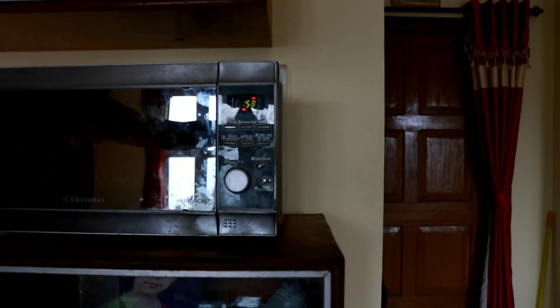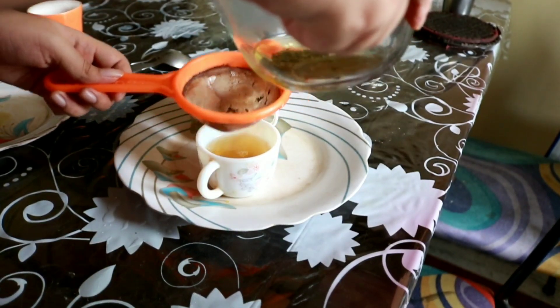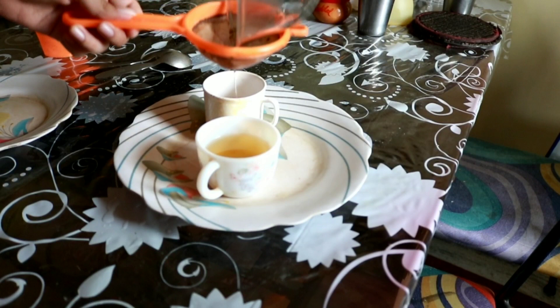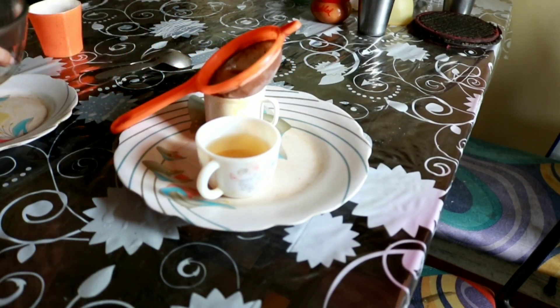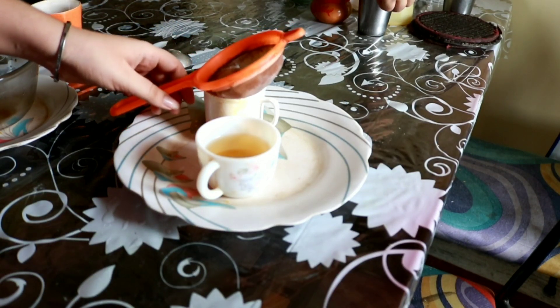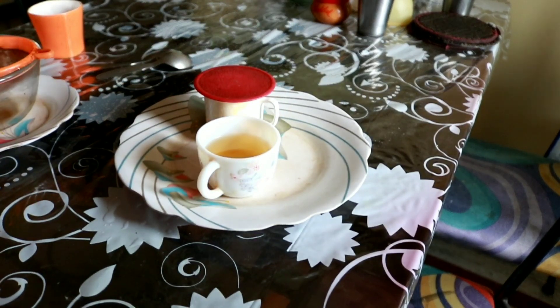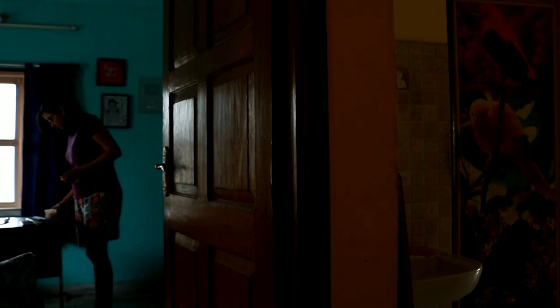This is Lipton green tea by the way. I'm gonna pour the tea after it's done into mine and mom's cups. Mom usually is the last to go to sleep so she's gonna wake up a little bit later. What I'm gonna do is put a coaster on her cup and take my cup to my room.